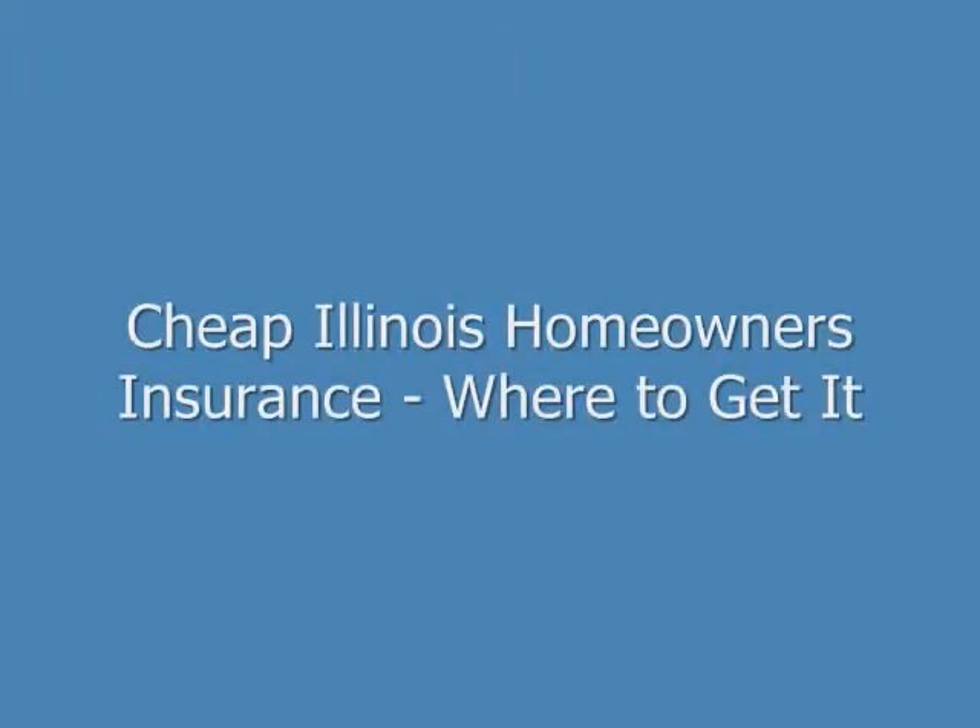Hi, my name is Brian Stevens. I'm a former insurance agent and financial consultant, and I want to show you how to get cheap Illinois homeowners insurance coverage with a top-rated company.